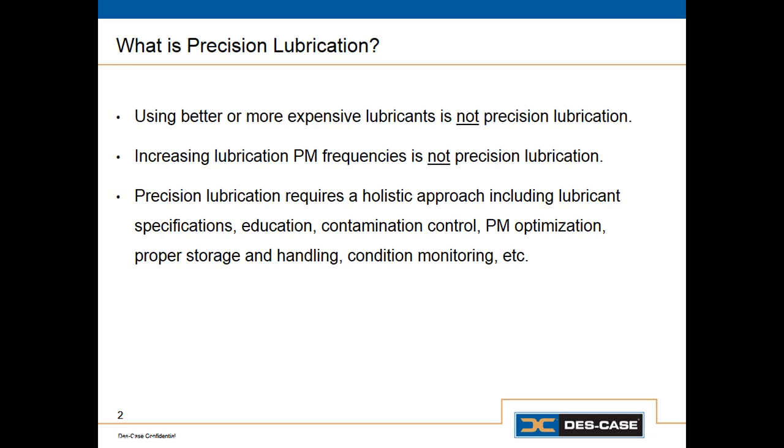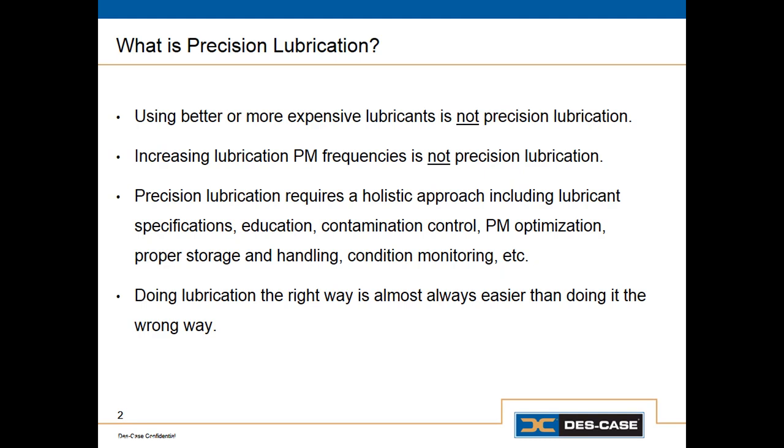Finally, we need to have a good oil analysis program so that we can verify that what we're doing with lubrication is working — that we have the right oil in each machine, that it is suitable for use, and that it's suitably free of contaminants. Oil analysis is a perfect tool to create metrics to identify how effectively we're lubricating our plant.